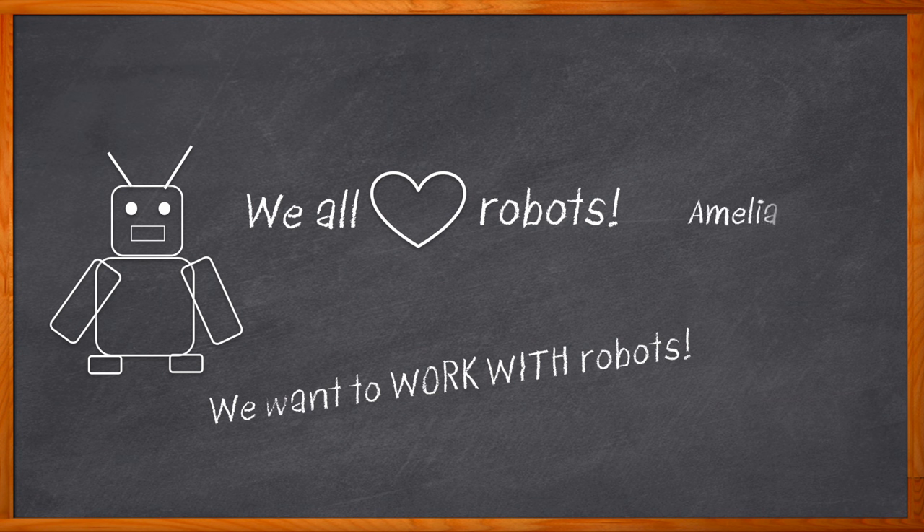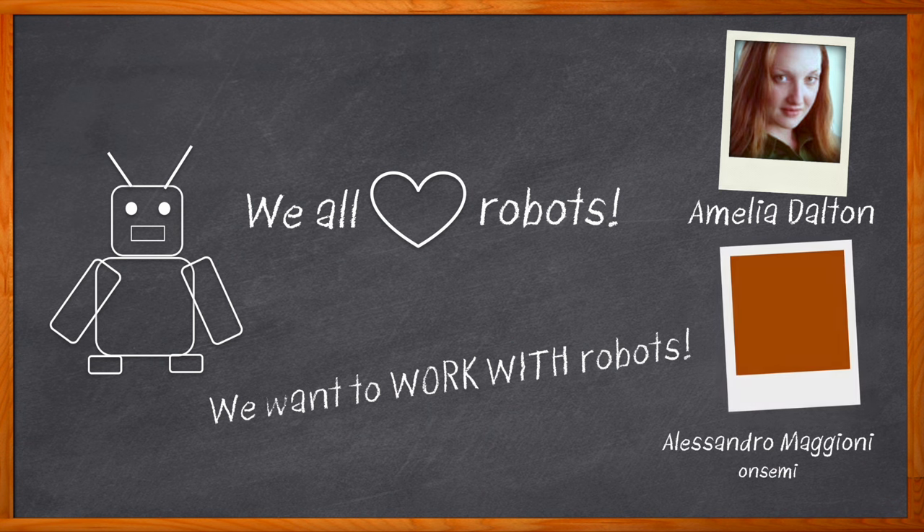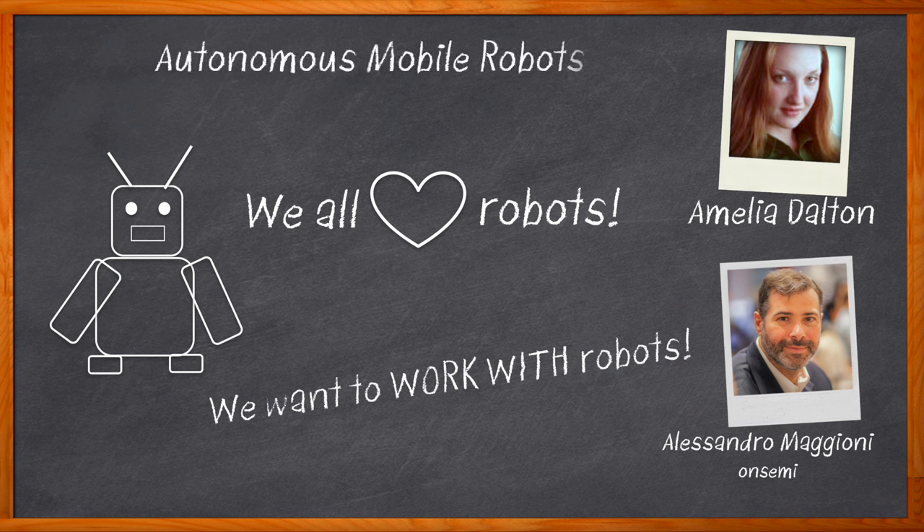Hi, I'm Amelia Dalton, host of Chalk Talk. Robotic applications are now commonplace in a variety of segments in society and are growing in number each day. In this episode of Chalk Talk, Alessandro Maggioni from OnSemi and I discuss the details, functions, and benefits of autonomous mobile robots. We also examine the performance parameters of these kinds of robotic designs, the five main subsystems included in autonomous mobile robots, and how OnSemi is furthering innovation in this arena.